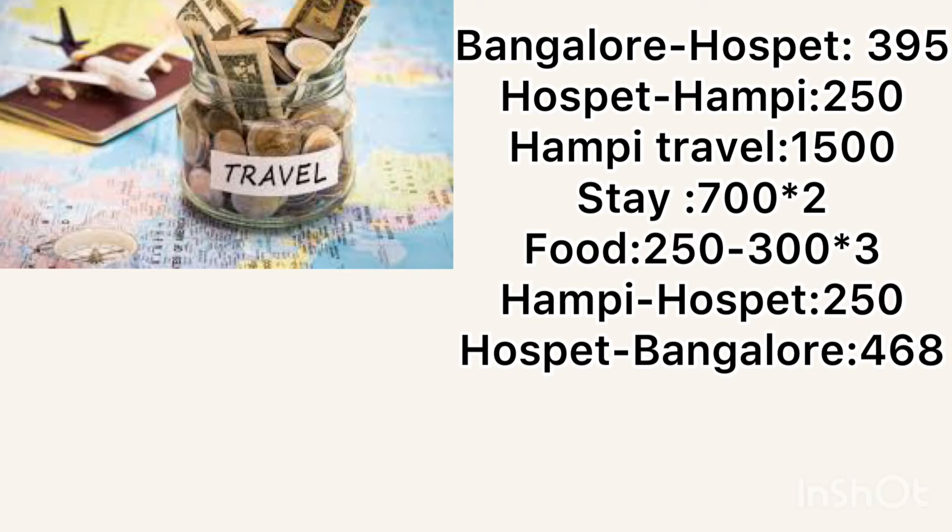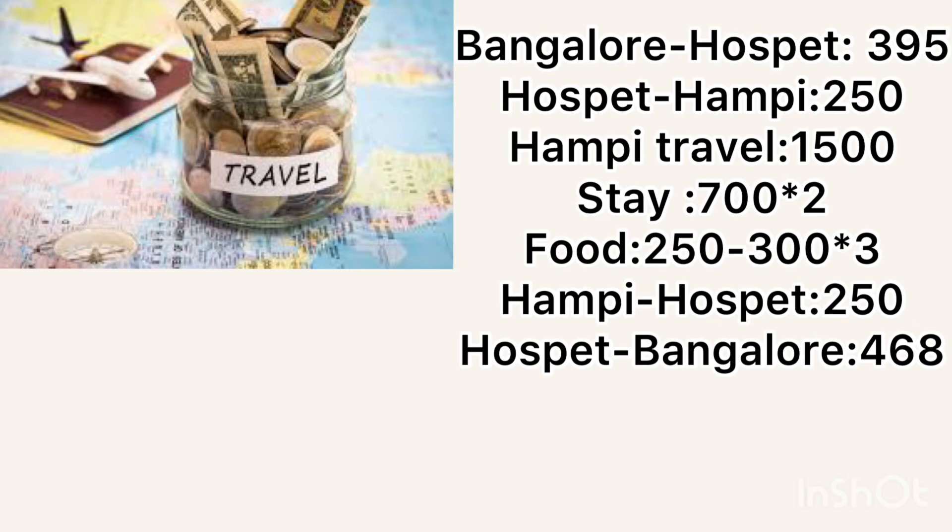Food in Hampi cost around 250 to 300 rupees per person per day, and it was very tasty. For the return, Hampi to Hospet was 250 rupees again, and Hospet to Bangalore by train cost me around 468 rupees.